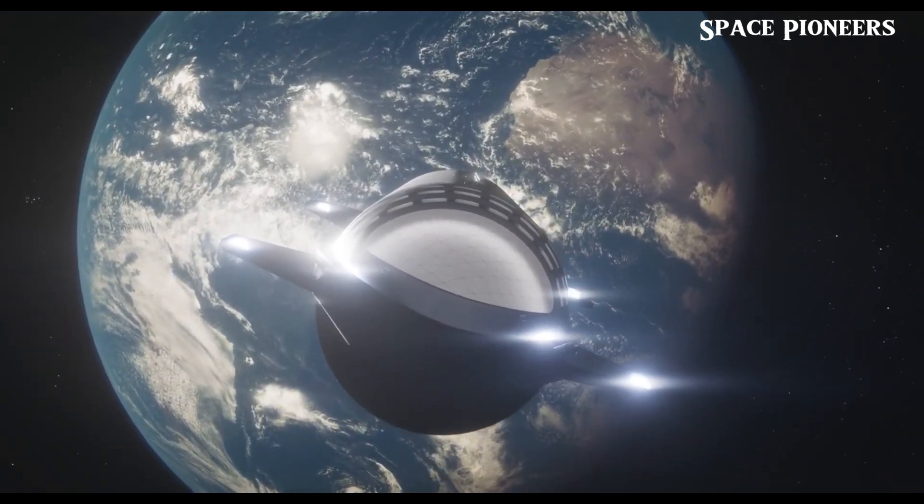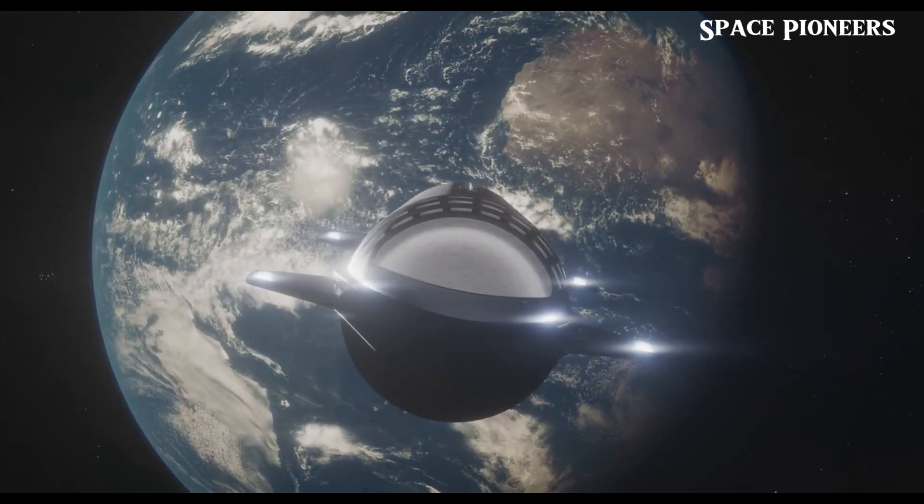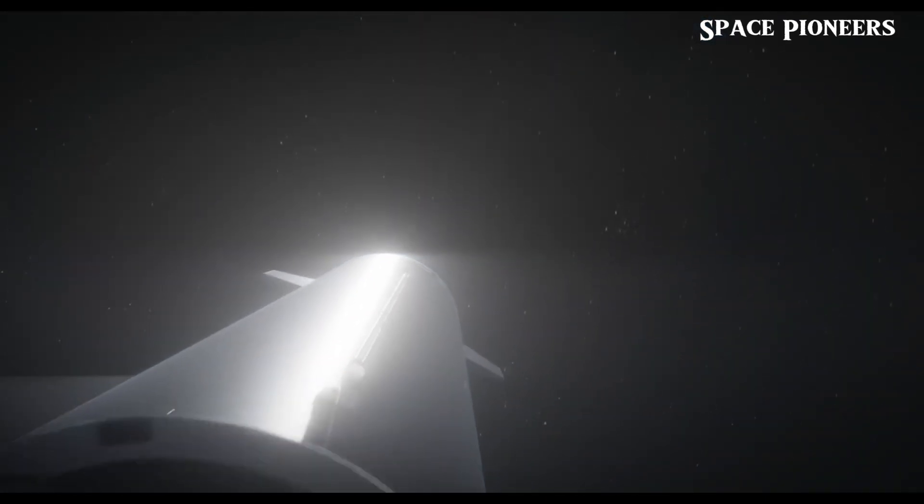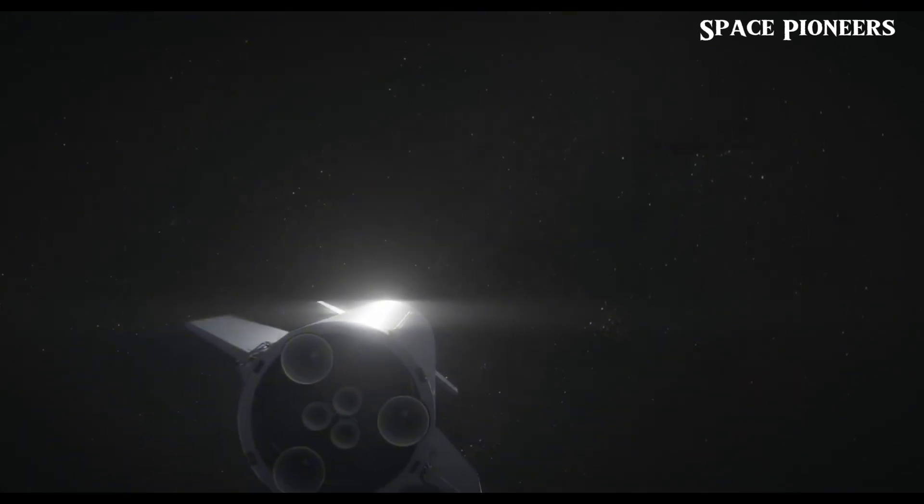We're witnessing Starship evolve in real time, and who knows what's next. Until then, keep your eyes on the skies and stay tuned for more updates.